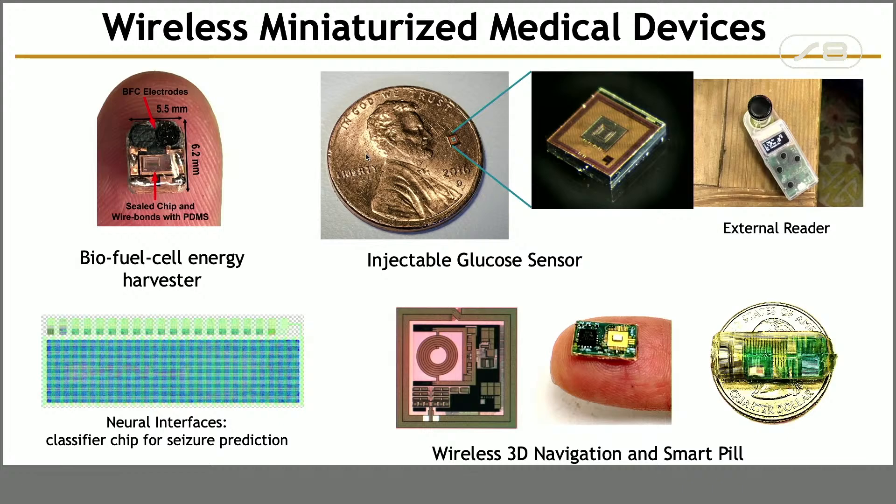These days we are working on highly miniaturized wireless biomedical devices for a variety of applications. Some of these devices are implantable, some of them are wearable. We try to make them completely wireless, very small and low cost by using standard CMOS technologies.